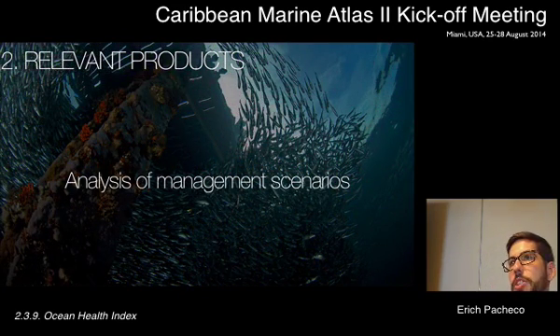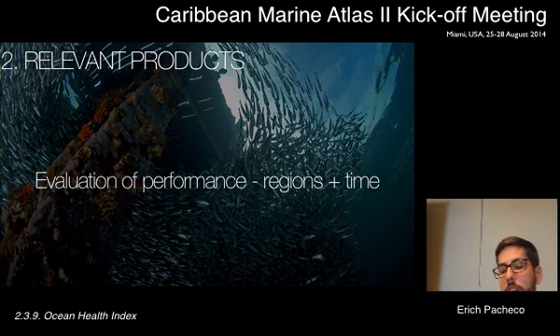The Ocean Health Index allows different countries to better understand their ocean and coastal ecosystems, and also provides a tool to analyze different management scenarios before actions are actually taken. In doing so, we can see how different ecosystems will respond to different policies and interventions, not only in one single sector, but across a spectrum of 10 different goals.